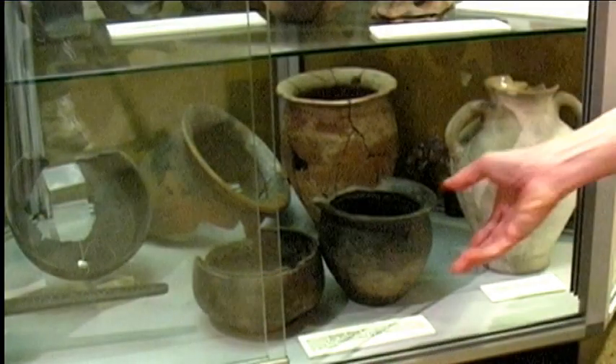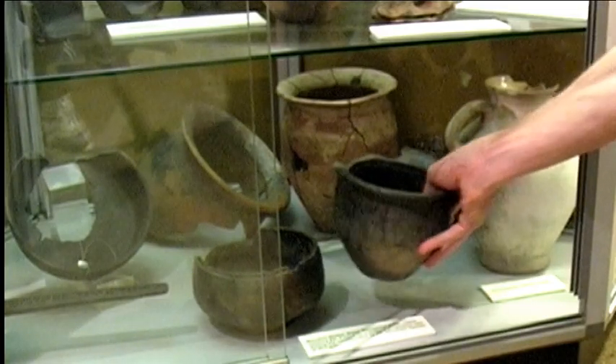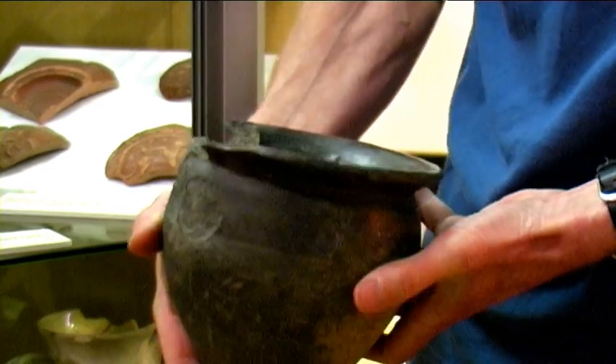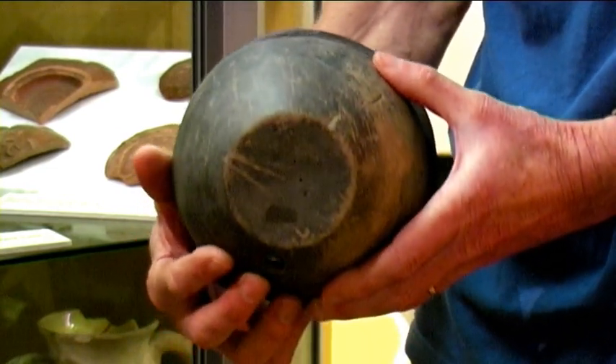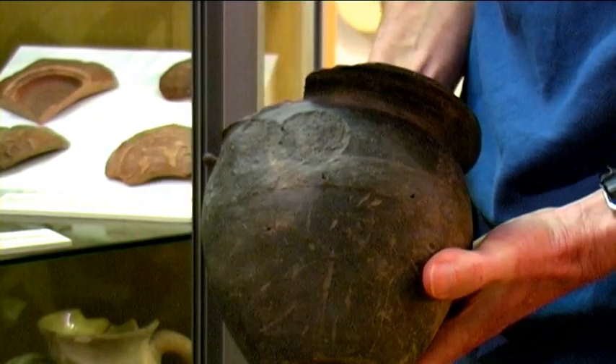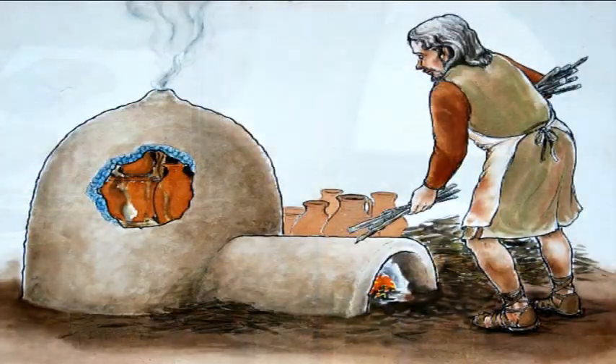During Roman times there was a small settlement on the site of Wareham. Some of the inhabitants were making pottery and here we have an example of a jar which was made in the potteries in the area. Kilns like this have been found during archaeological excavations at Bestwell, east of the town.